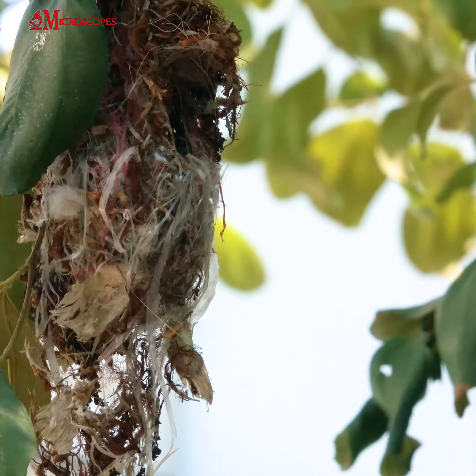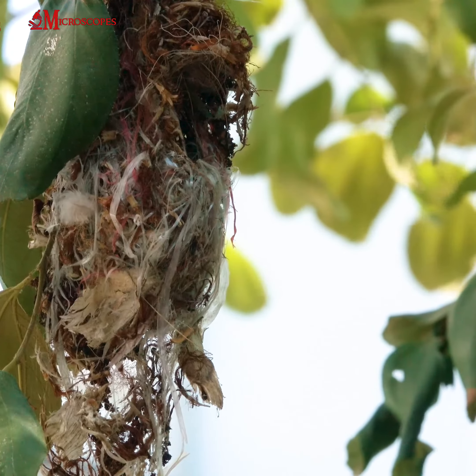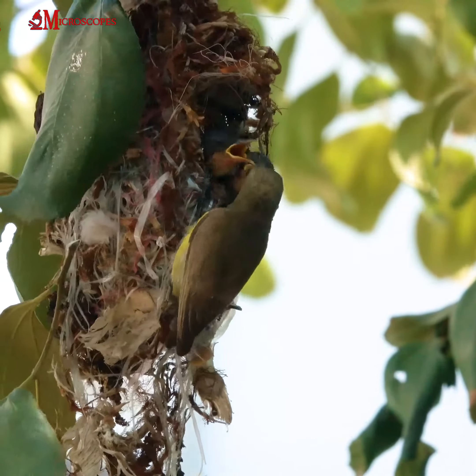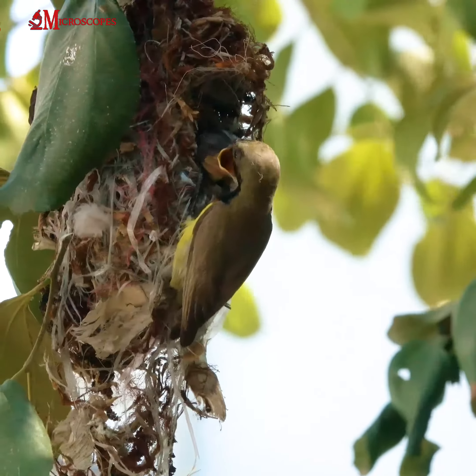The olive-backed sunbird, Cinnyris jugularis, is a small passerine bird that is native to Southeast Asia. It is a member of the sunbird family, which is known for its brightly colored feathers and its ability to hover while feeding on nectar from flowers.